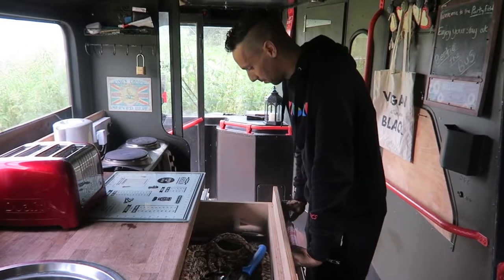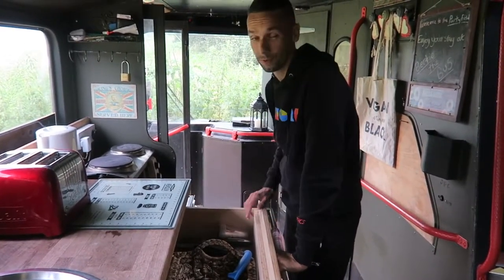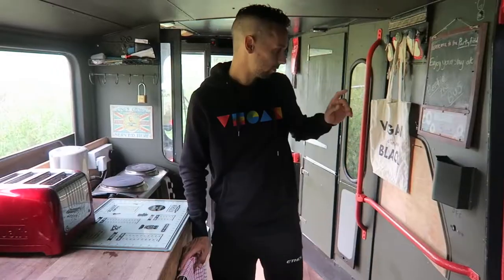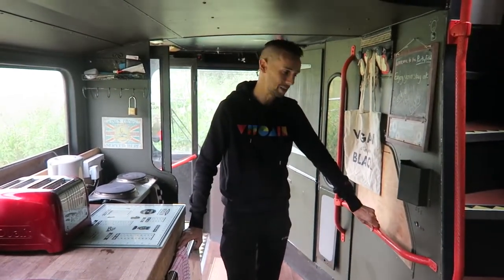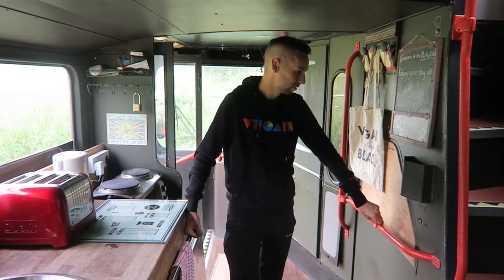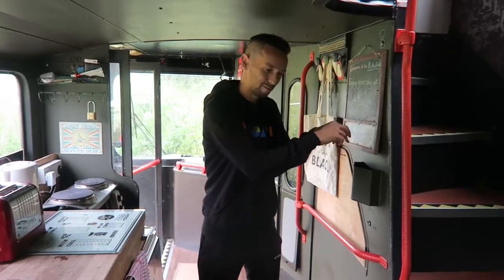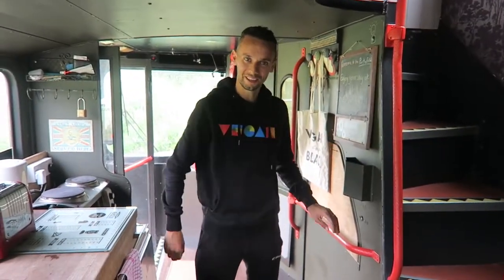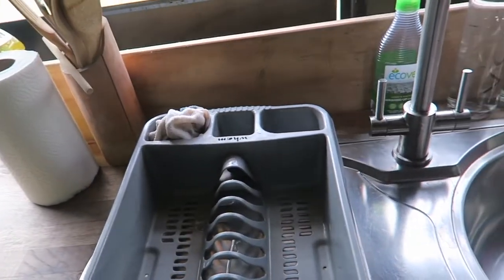For storage there's a big deep drawer for all your cutlery, forks, and all the bits and bobs you need around the kitchen, plus things you can use for the barbecue which is really handy. Across from there there's an electrical box so if anything trips you can go in and restart it. I really like these little areas that have been left for putting tickets in or holding things — nice little touches that make this really special.